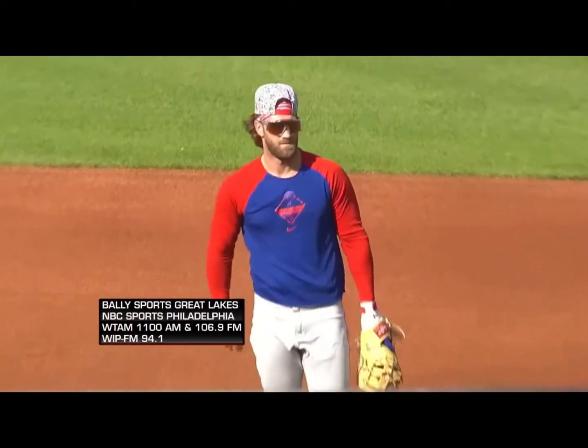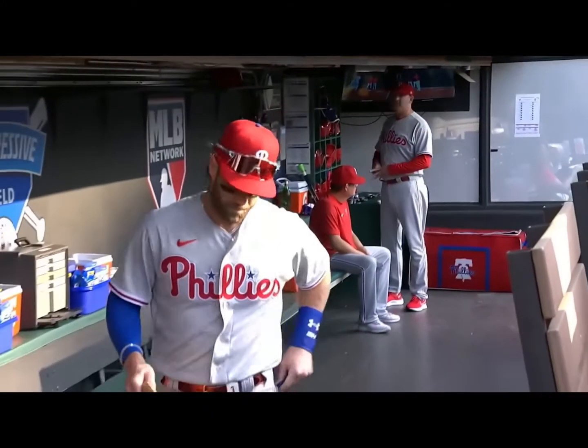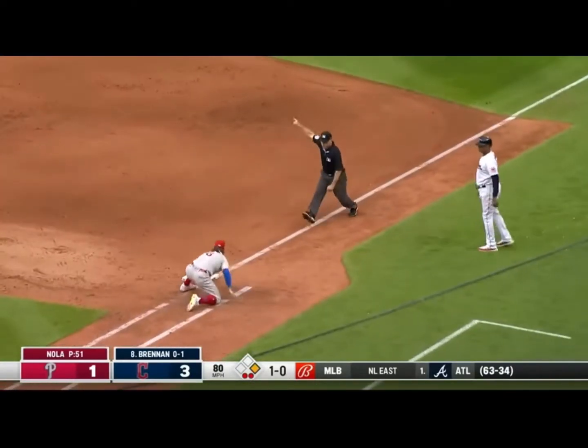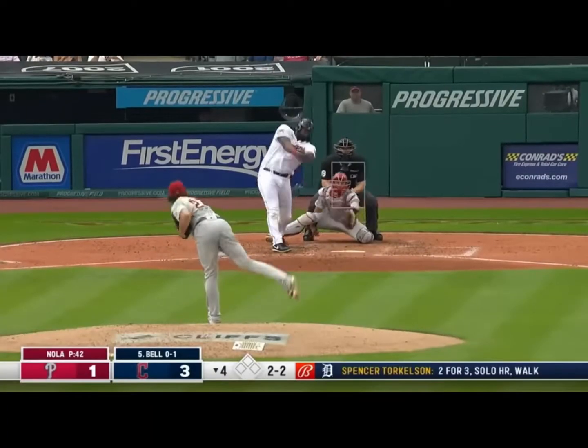Almost two months since Bryce Harper returned from his UCL injury, and he was DH-ing an awful lot. But tonight, here in Cleveland, he's going to make his first ever start. He lined out to center his first time up. The first diving stop by Harper — it's a big ball, and he just taps the bag with his glove. It's Josh Bell. He's on.